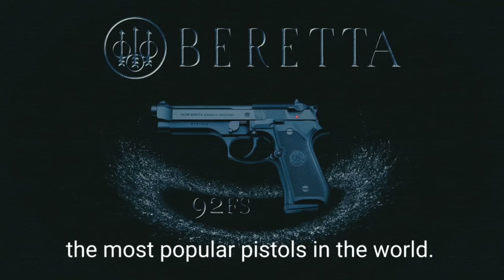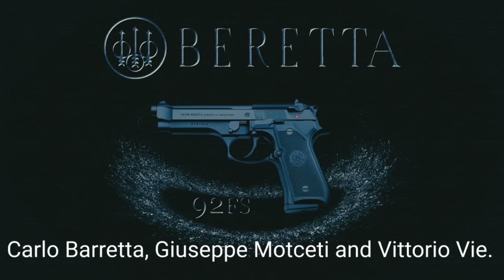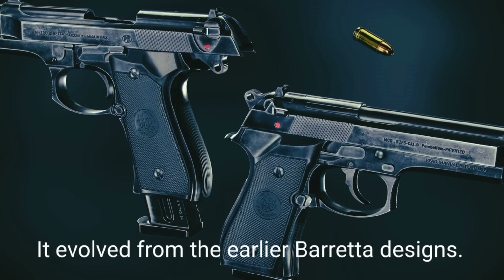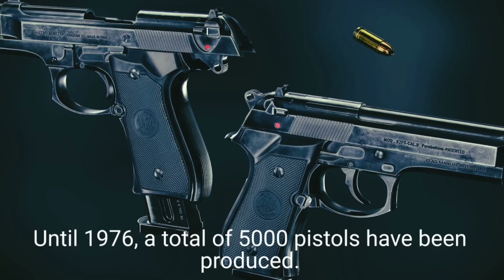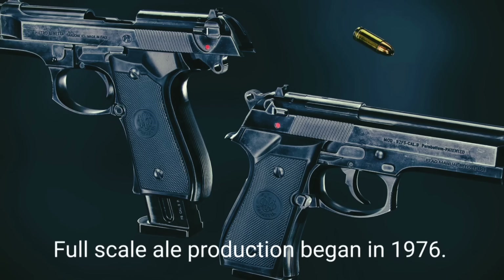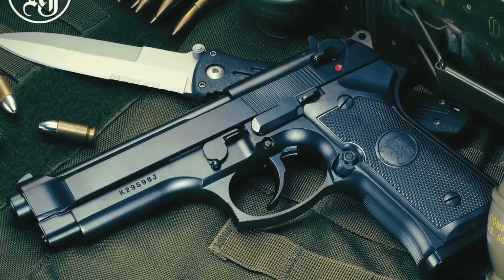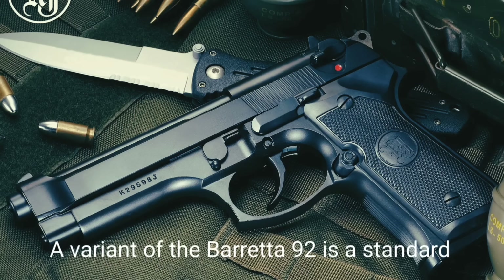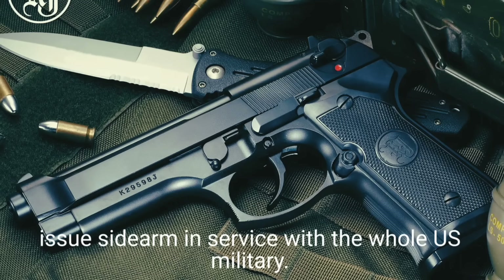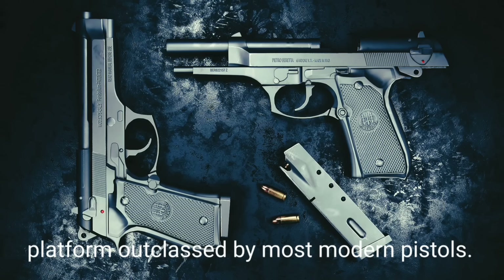The Beretta 92 is one of the most popular pistols in the world. It was designed in 1972 in Italy by Carlo Beretta, Giuseppe Mazzetti, and Vittorio Valle, evolving from earlier Beretta designs. Initial production commenced in 1975; by 1976 a total of 5,000 pistols had been produced and full-scale production began. A variant of the Beretta 92 is the standard issue sidearm in service with the entire U.S. military. Currently the 92 is considered an outdated platform outclassed by most modern pistols.